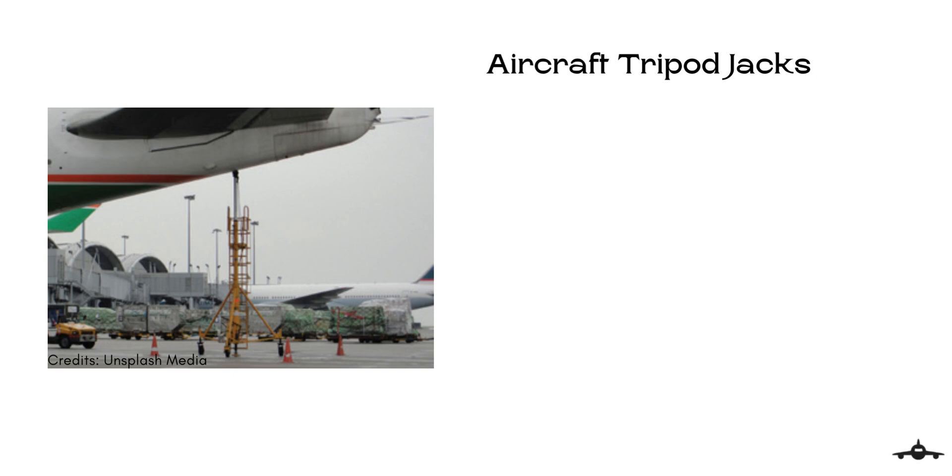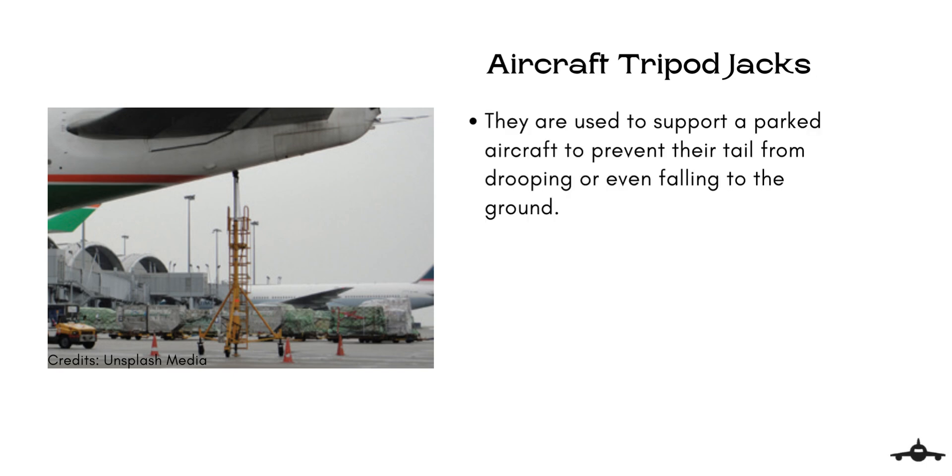Aircraft tripod jacks are used to support a parked aircraft to prevent their tail from drooping or even falling on the ground. When the passengers in the front get off an aircraft, the aircraft becomes tail heavy, which may cause the tail to droop. Using the jack is optional and not all aircraft need it.